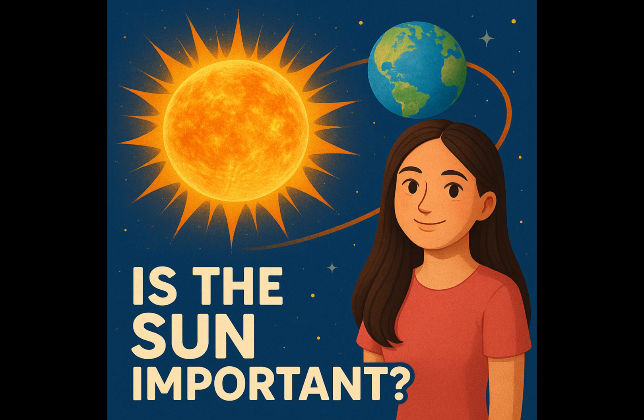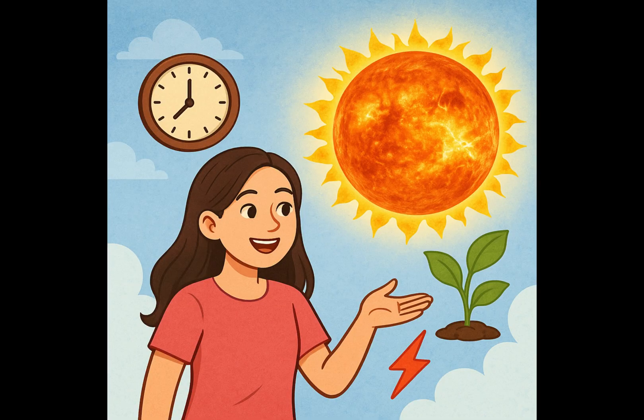Is the sun important? Yes. The sun helps us tell time, keeps us warm, helps things grow, and gives us energy. It's truly the heart of our solar system.